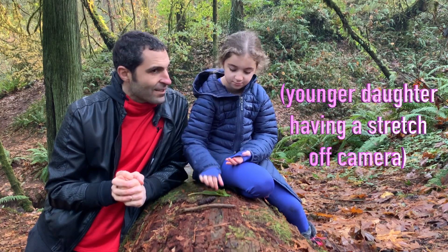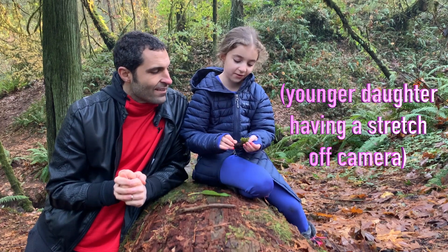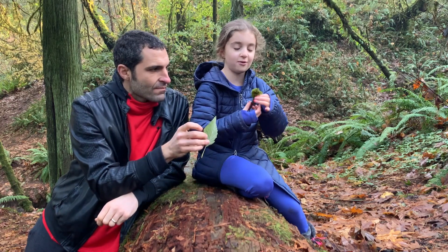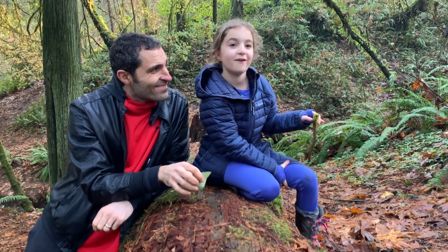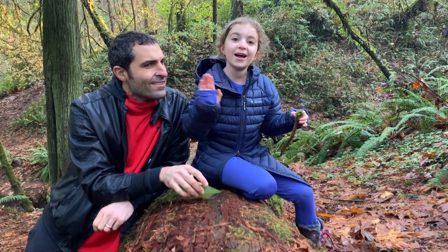Congratulations, you did great! Here's a wand — I wish everyone that you'll have a great life and love our math app, because we need a lot of math. Bye!